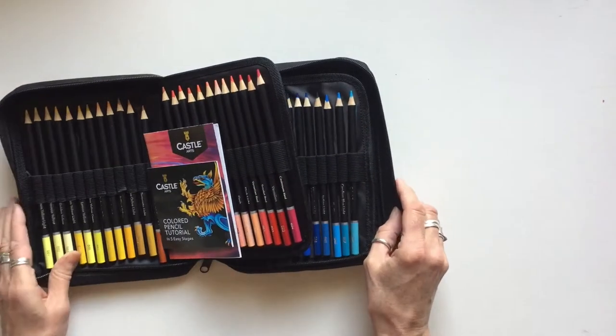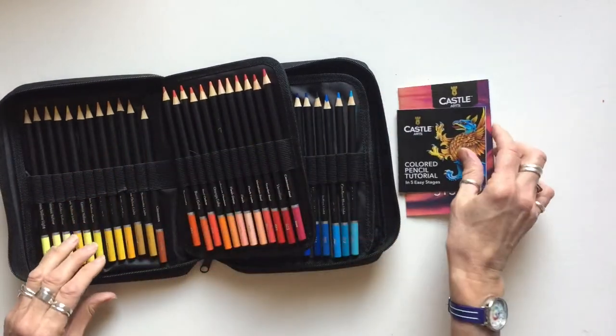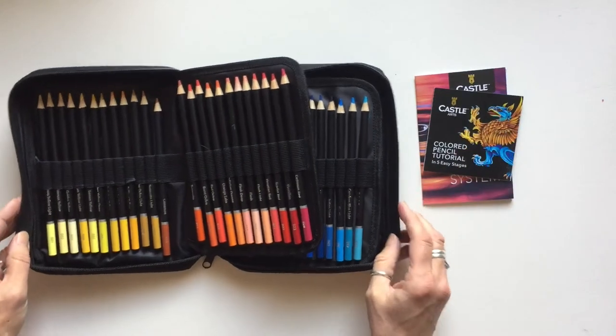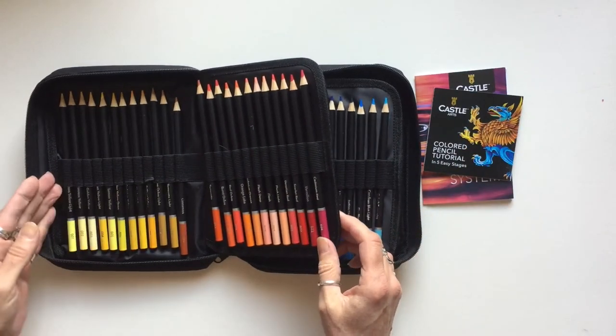The wallet is like this with a zip. If I unzip it, you'll see that the pencils are arranged in groups of 12, and they're all in numerical order, 1 to 72. There are two little leaflets as well — one's a colour chart and the other one's a project which I'll show you later.